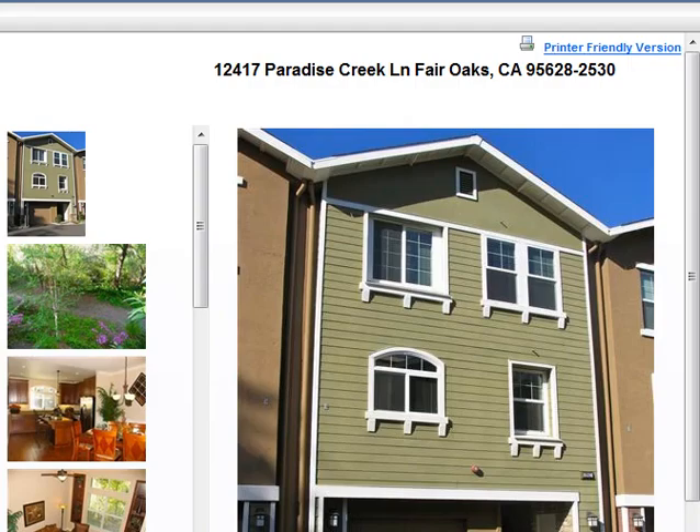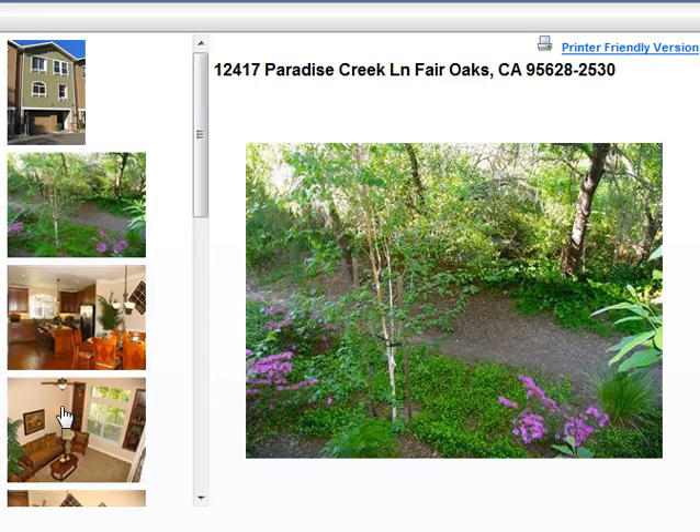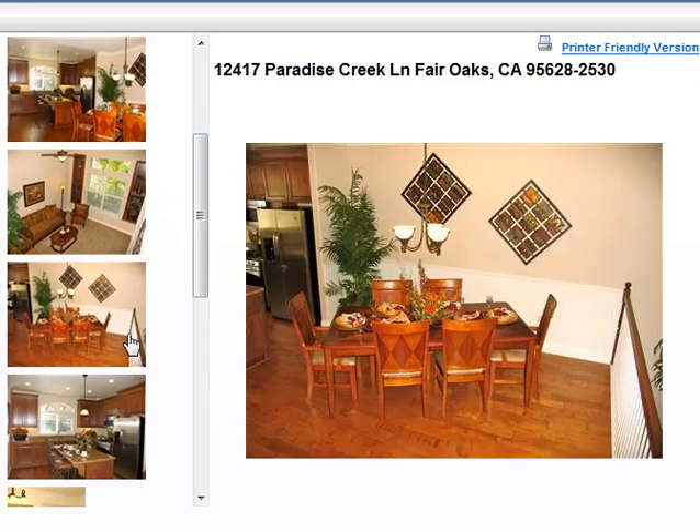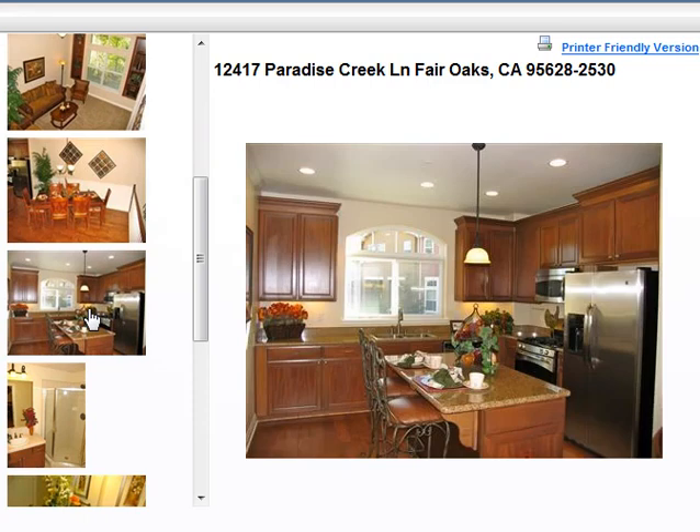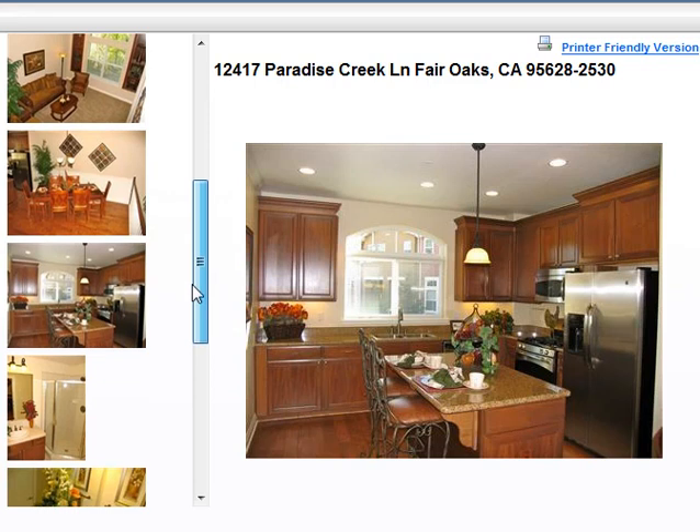Here we have 12417 Paradise Creek Lane in Fair Oaks. It is a townhome, as you can see — looking pretty nice on the inside. They're newer, just a couple years old. Pretty decent location, but you are going to have an HOA — not exactly sure what the amount is right now.